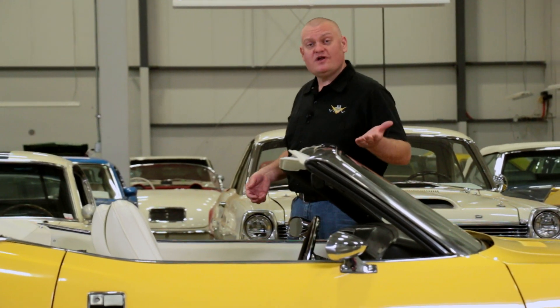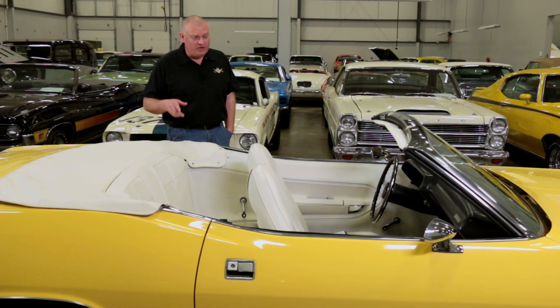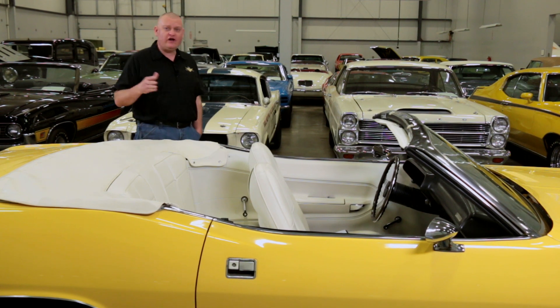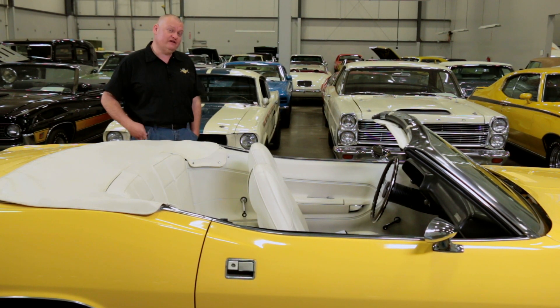It's no surprise that Hemi-Cuda convertibles are surrounded by stories, whether they're street racing myths or mind-blowing tales from the auction. In fact, some people blame this very car for starting the stratospheric rise in value that these cars enjoy today.